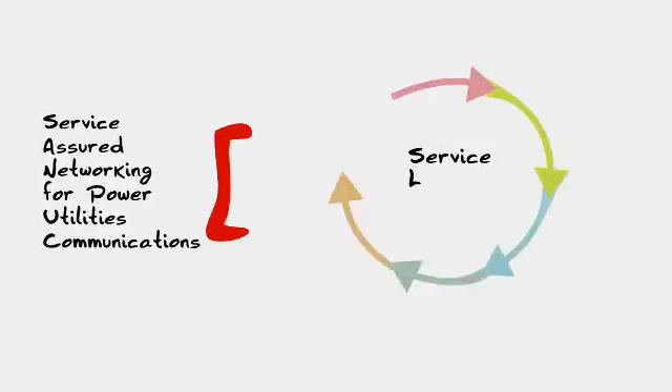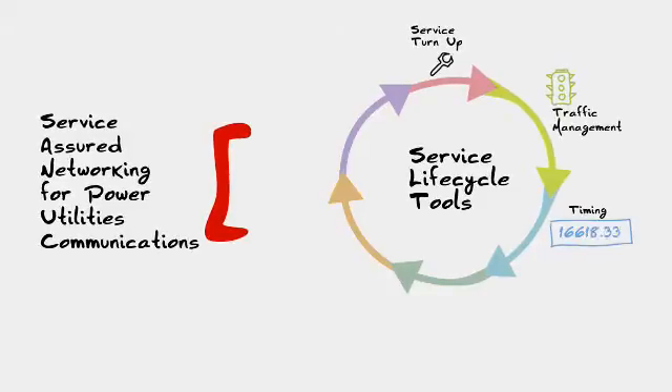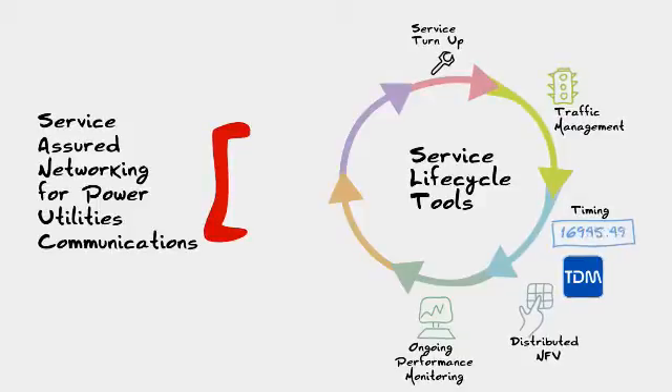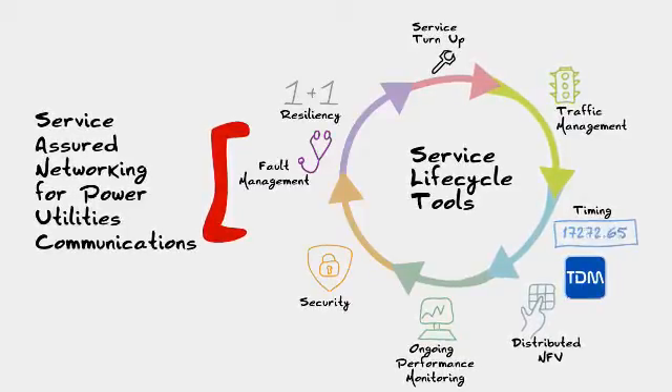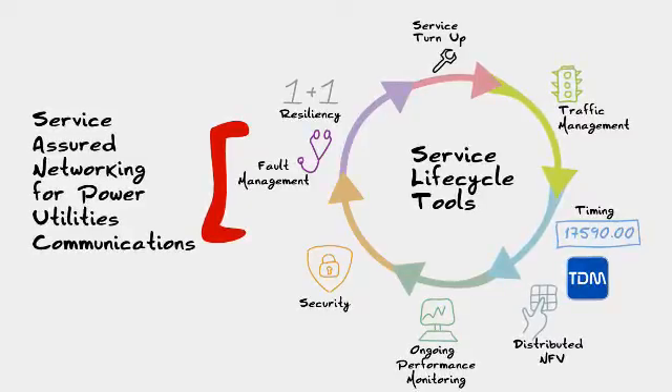Service-assured networking capabilities include service provisioning, traffic management, timing synchronization, TDM, ongoing performance monitoring, security, fault management, and various resiliency mechanisms, with carrier-grade Ethernet technology and native SDH Sonet.